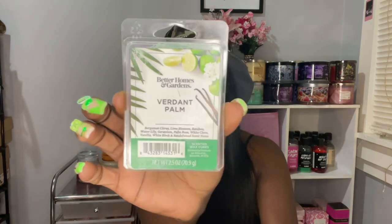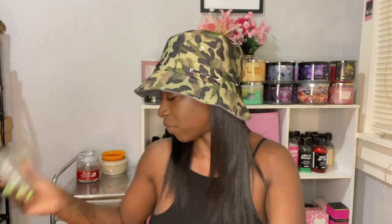Some clams I finished from Better Homes and Garden — the first one is Verdant Palm. If you've been in Walmart, you've probably seen this one. It's in like a green wax. It has bergamot, lime, bamboo, water lily, white clove, vanilla, birch, sandalwood. So it's just a very fresh, clean green scent. This was really good in my bathroom. I'm glad to have tried it.